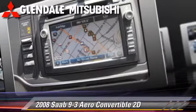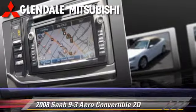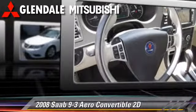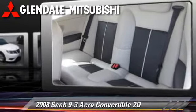Comfort and convenience features include multi-disc CD player, leather seats, and navigation system. Give us a call to schedule your test drive today.